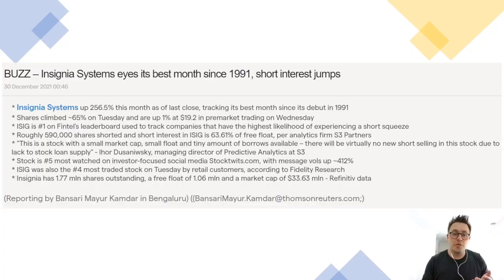The lukewarm company news and the short interest caught the eye of retail investors, and what has really supercharged this effort is a comment made by Igor Danzowitsky — basically noting this is a stock with a small market cap, small float, and a tiny number of shares available to borrow. There will be virtually no short selling in this stock due to lack of stock loan supply — basically saying short sellers are in a bind. It is a tiny company with a very small float of less than 2 million shares.